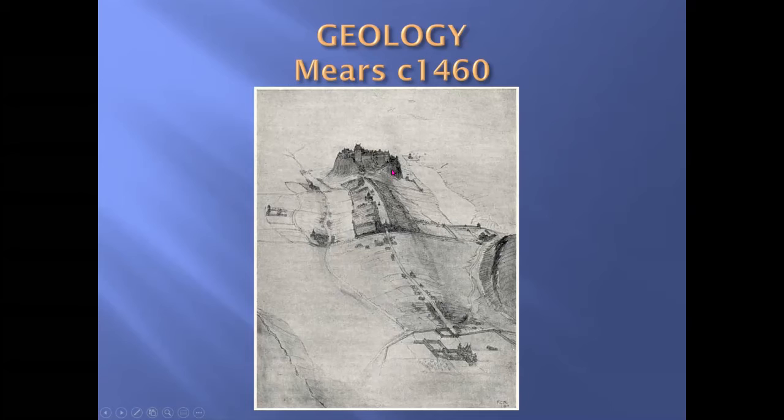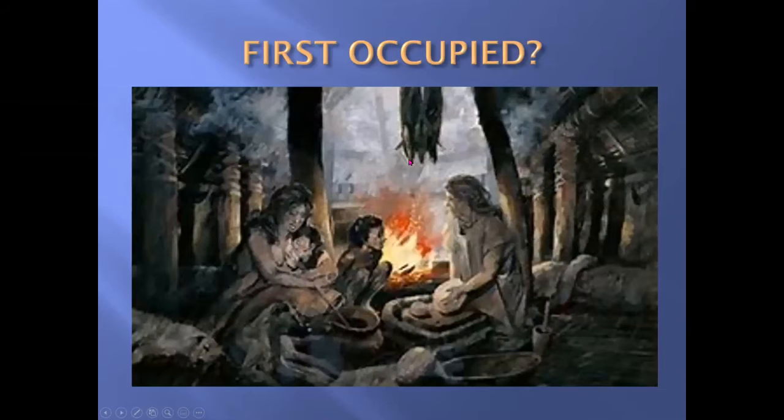The sedimentary rock in the shadow of the castle was allowed to survive to a greater elevation than the ground round about it. This created the typical crag and tail formation, and it gives the slope of the Royal Mile we have today.